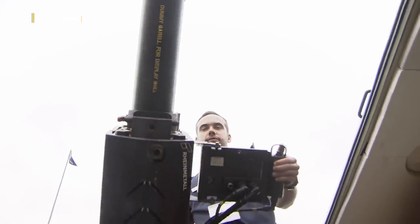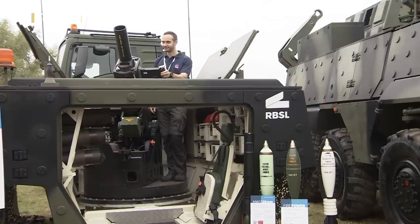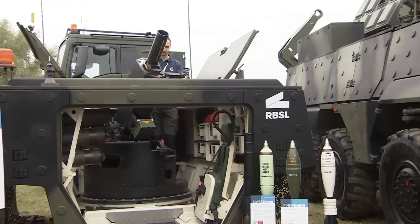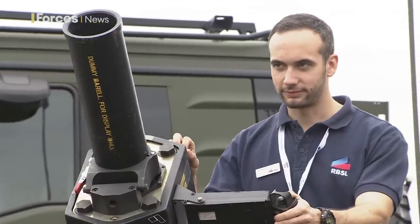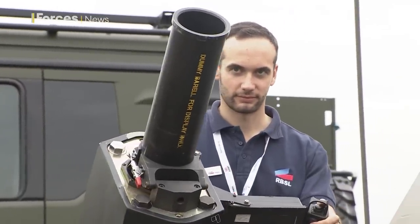Also on show was a new mortar module for the Boxer, able to fire both 120 and 81mm rounds. The vehicle's modular design means this complete rear section can be bolted on relatively simply and then changed to something else — a troop carrier or ambulance for instance — later on.